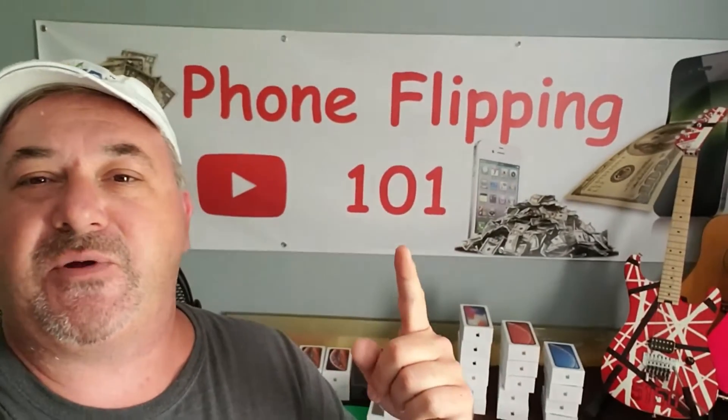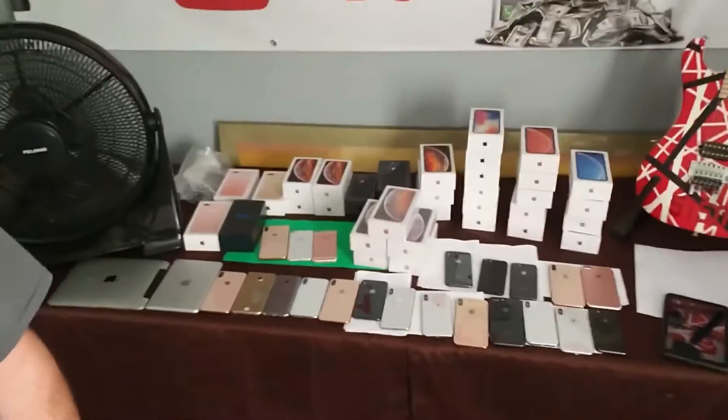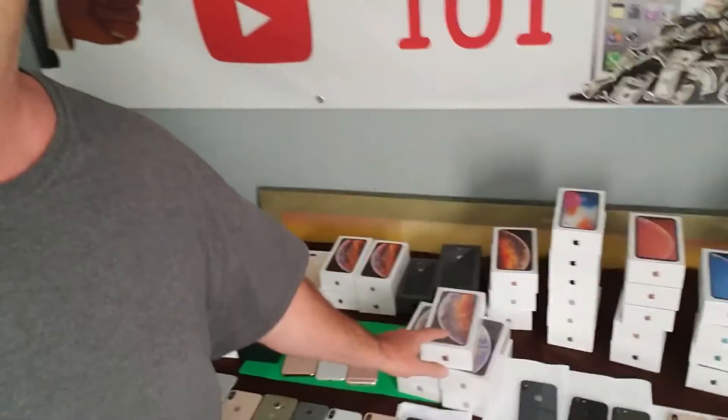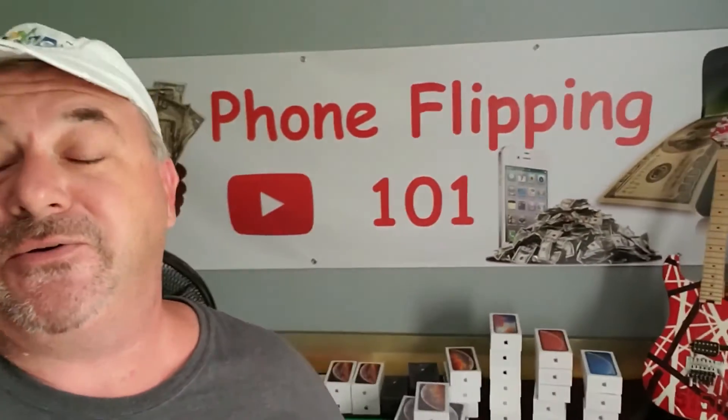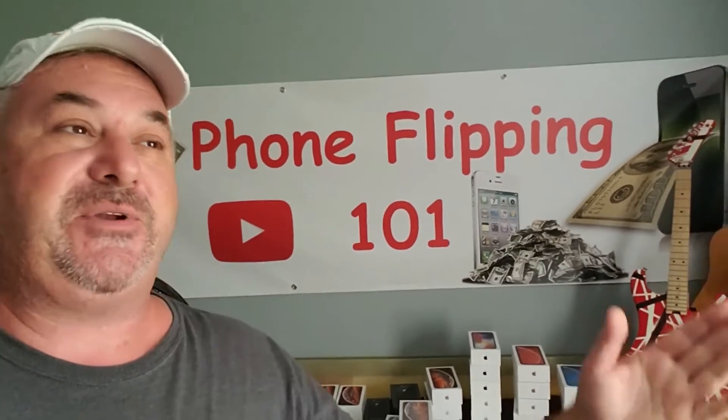If you haven't joined the Phone Flipping 101 Facebook group, there's a link below for that too. Everyone in there is killing it — tons of new members every day — and everyone's starting to make great money, whether as a side hustle or a full-time job. As you can see, these are real — these are brand new iPhone XS Max, sealed in the box.